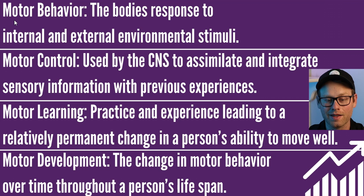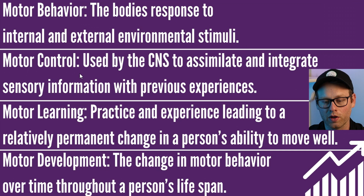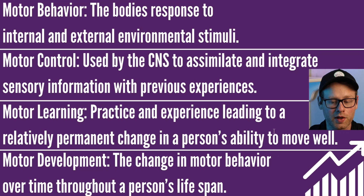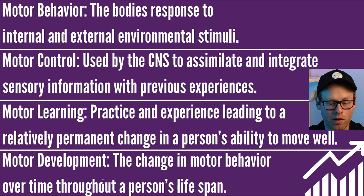I did have a question regarding motor behavior, motor control, or motor learning on my final CES exam. Motor behavior is the body's response to internal and external environmental stimuli. Motor control is used by the CNS to assimilate and integrate sensory information with previous experiences. Motor learning: practice and experience leads to a relatively permanent change in a person's ability to move well. Motor development is the change in motor behavior over time throughout a person's lifespan. There's a very good chance you'll have a question on some of this.